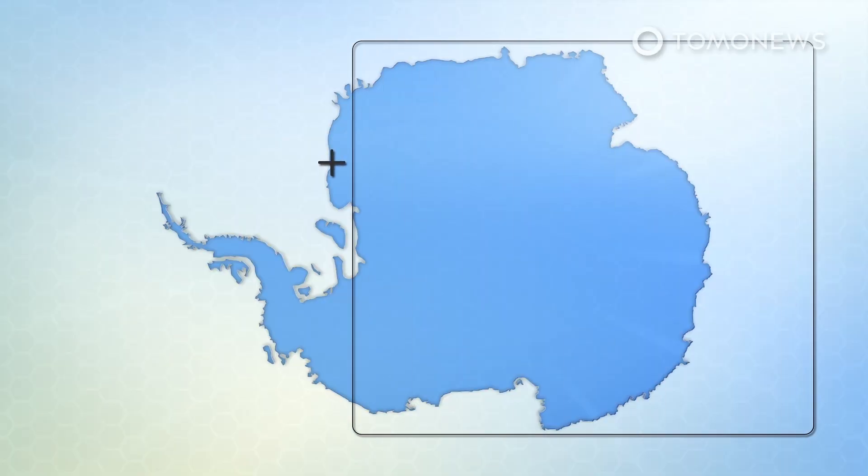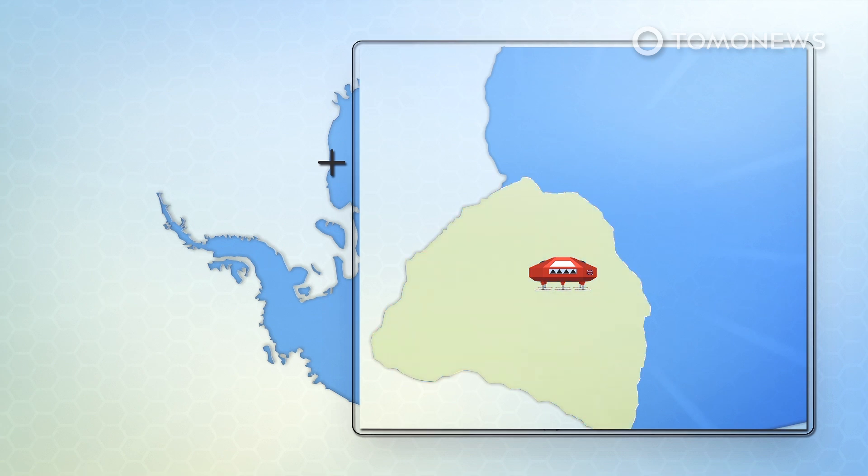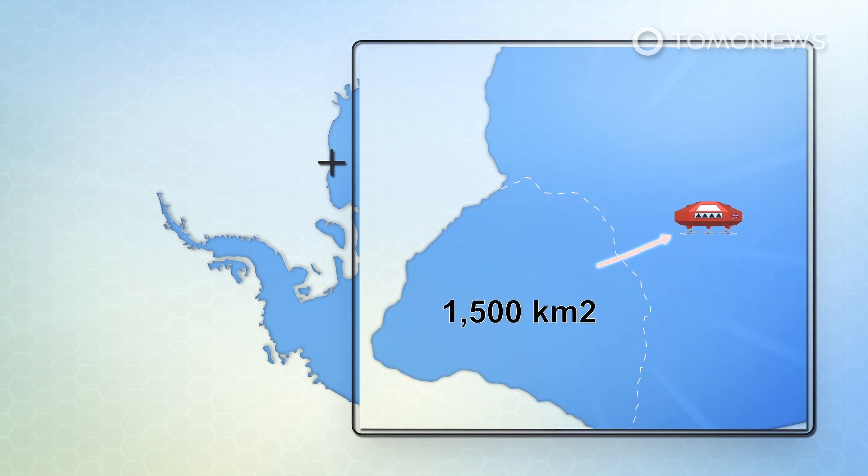The most obvious piece to break away has been stubbornly hanging on by a thread for months. This 1,500 square kilometer chunk of ice needs to calve before the station can be reopened.